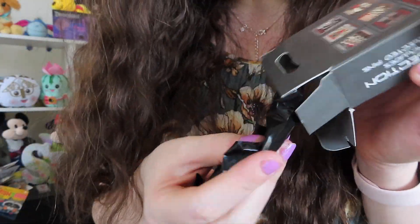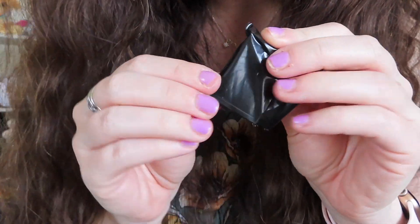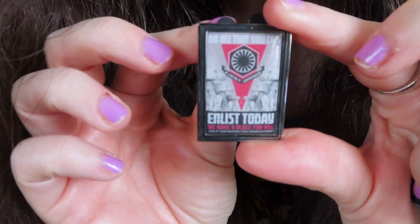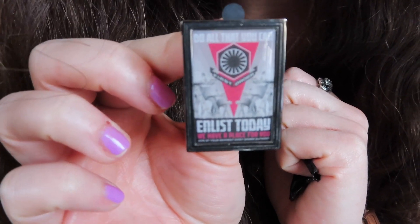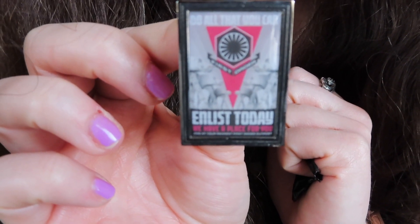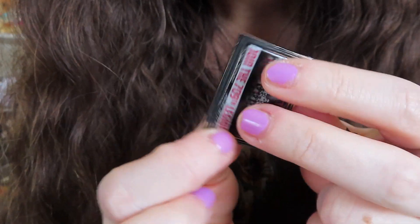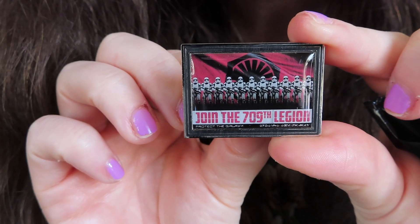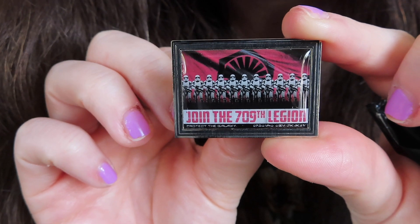Second box, here we go. I'm really hoping for no doubles. Opening the first bag — oh no, okay, it's a duplicate, but these are really cool pins so hopefully they'll make great traders. We got another one of those 'Enlist Today' pins. And the final pin for today — yes, it's a different one! It says 'Join the 709th Legion' at the bottom. That is really cool — I love this collection!